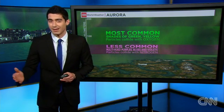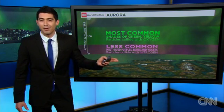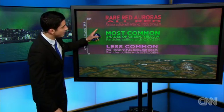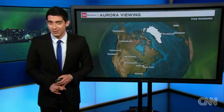The most common colors are green, as the particles begin to collide with oxygen — that is typically what you see, and we saw that around portions of New Zealand in the past 24 hours. A little less common is when you have the blues, the violets, the purples, as the particles collide with nitrogen. And then you get up to the rarest type: the red coloration, where high-altitude oxygen interacts with the particles of the solar flare once it arrives at Earth.